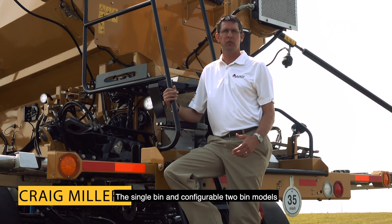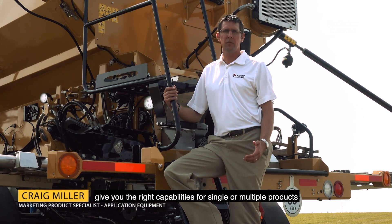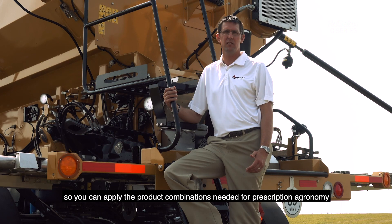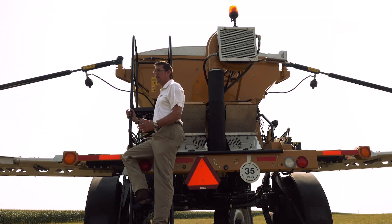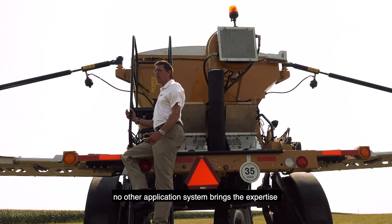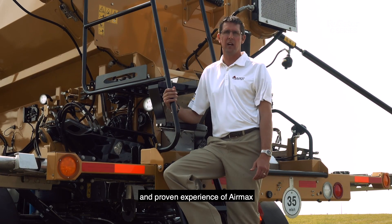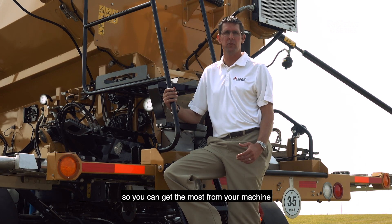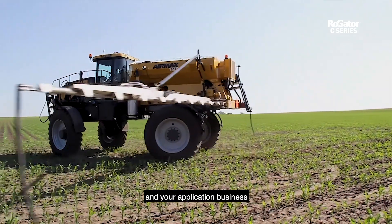The single bin and configurable two bin models give you the right capabilities for single or multiple products, so you can apply the product combinations needed for prescription agronomy and the best crop production. No other application system brings the expertise and proven experience of Air Max, backed by decades of applications, so you can get the most from your machine and your application business.